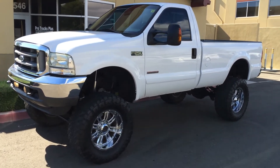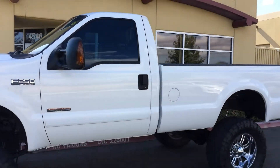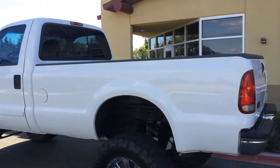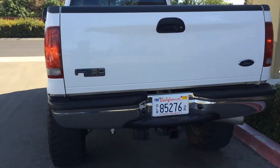ProTrucks Plus test drive video. 2003 Powerstroke XLT, 84,000 original miles. It's a one owner, lady driven, extremely clean — we got it here on trade.